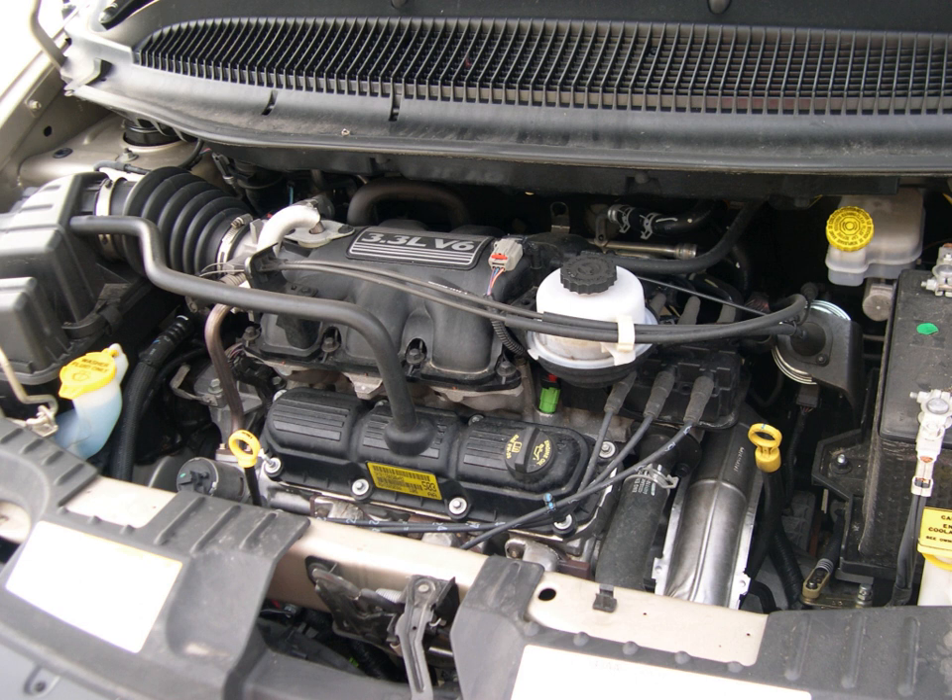This engine was Chrysler's first 60-degree V6 engine designed and built in-house for front-wheel drive vehicles, and their first V6 not based on a V8. It was designed as a larger, more powerful option to the Mitsubishi 3.0 V6 in the minivans, and debuted in 1989 for the 1990 model year.